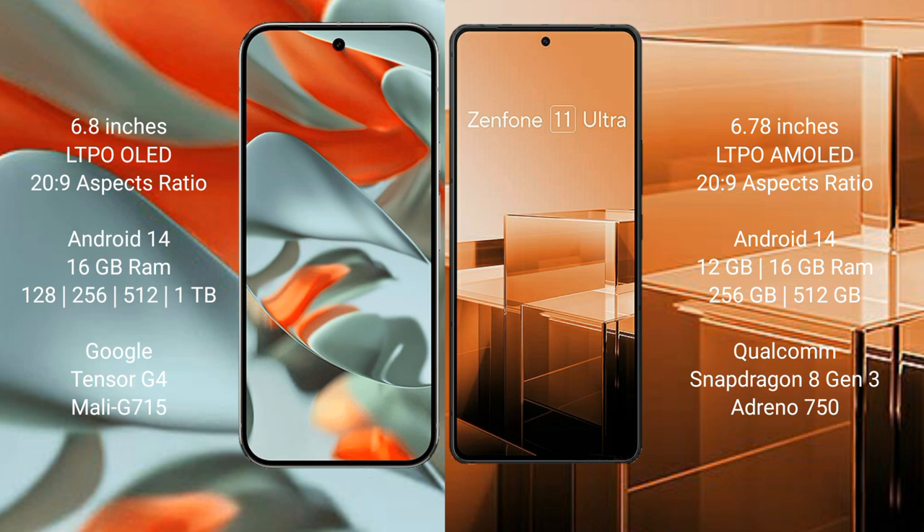The Google Pixel 9 Pro XL comes with 16GB RAM and 128GB, 256GB, 512GB, or 1TB internal storage options. It is powered by the Google Tensor G4 processor with an Imagination GPU and Mali-G715 graphics.